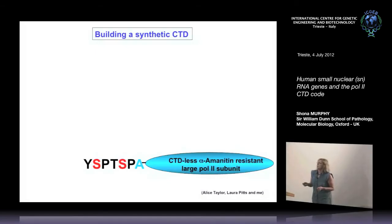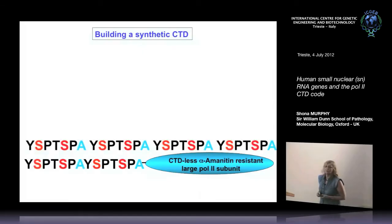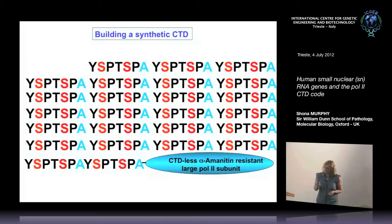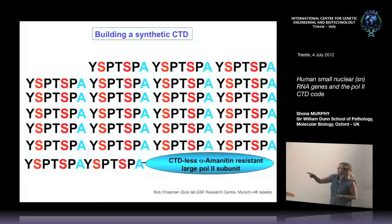We wanted to understand what role the different serines in the CTD were playing in transcription and RNA processing of the snRNA genes. We took a surgical approach, mutating in turn all of the serines to the non-phosphorylation-acceptor alanine, building up constructs one repeat at a time. While we were making all these mutations of serine 2, 5, and 7, we discovered that Rob Chapman in Dirk Eich's lab had already gone further, making constructs with 48 repeats with all different mutations, whereas we'd only got up to 25. Luckily, they were very friendly and gave us all their constructs.